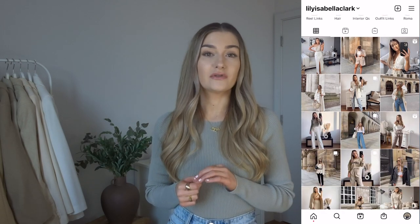Before we start, if you did enjoy this video I would absolutely love it if you would like and subscribe to my channel, and also follow me over on Instagram if you don't already. My handle is LilyAsabellaClark and I've already styled up quite a few of these pieces over there, but I will be styling the rest up there as well. So let's get into the haul.